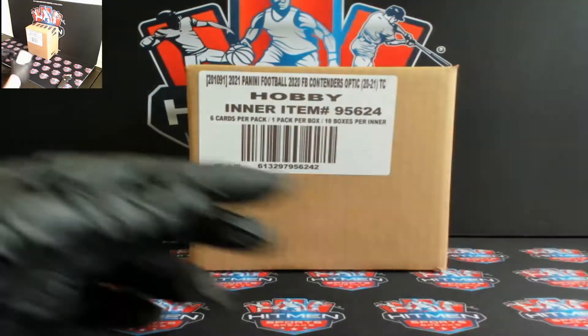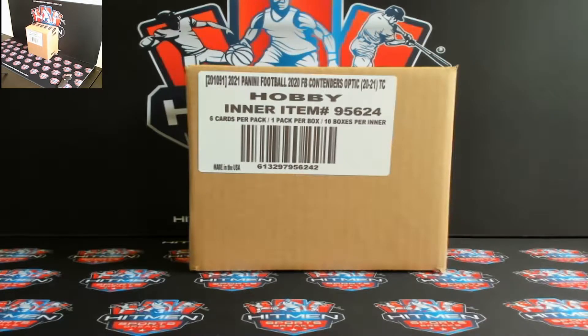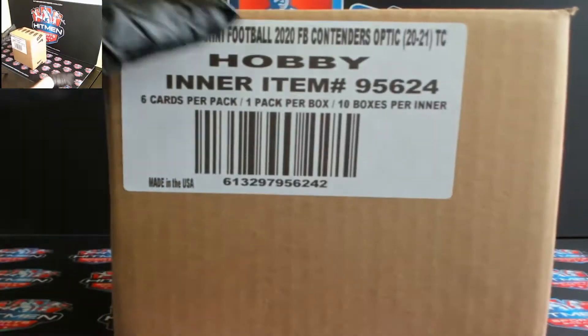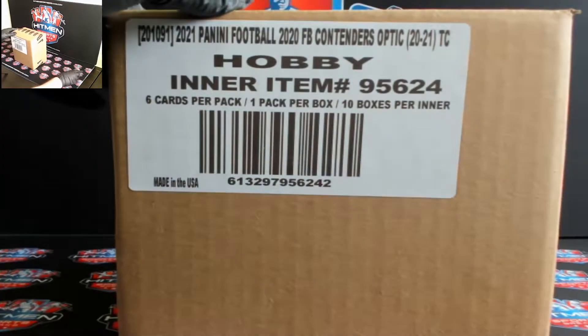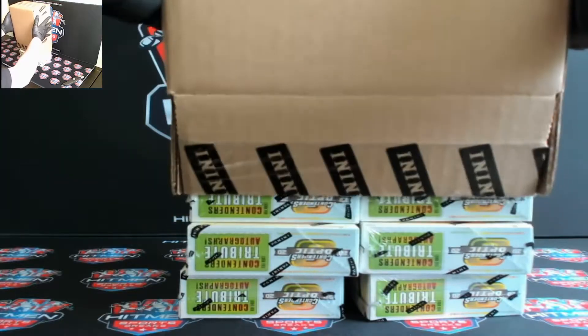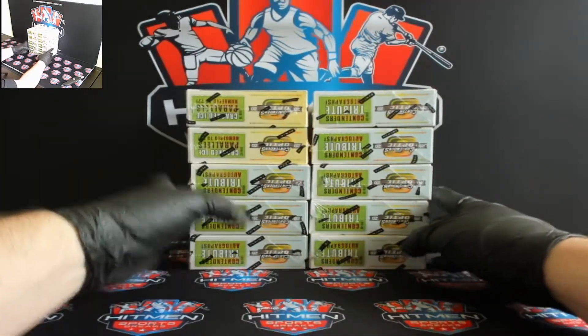Hey guys, it's 10:42, Thursday April 15th. Alright, let's get her started. See you old case. Yeah, there's all 10 boxes. Alright, box number one, good luck everybody.